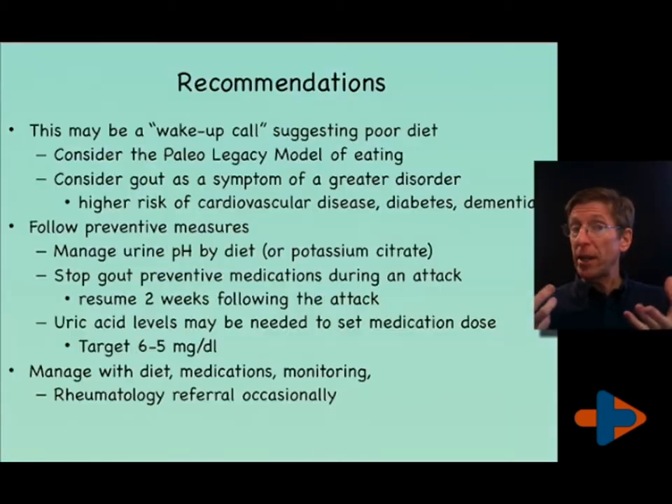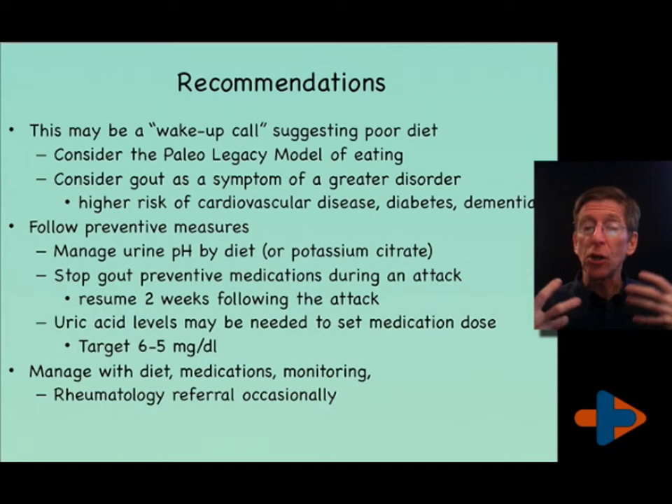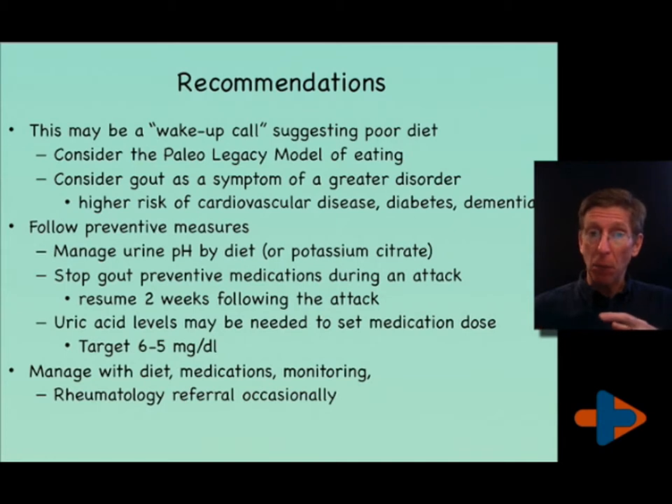This may be a wake-up call. You may have an underlying condition we term metabolic syndrome that needs to change to lower your risk of many other significant diseases and the suffering that comes with them for yourself and your family. You may have to consider an alternative diet — a paleo-legacy model is what I generally recommend. Consider gout as a symptom of a greater disorder.